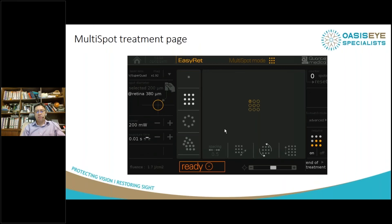Here you see the actual treatment interface and the size of the spots. You can increase the number of spots, and I usually go with a three-by-three. I adjust the spacing to about 0.5, then press the on button and you're ready to go.